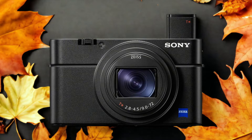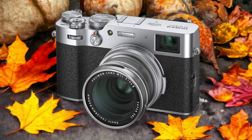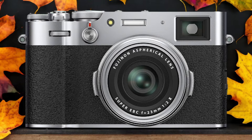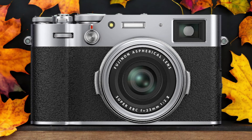The Fujifilm X100V and the Sony RX107 are two digital cameras that were officially introduced respectively on the 4th of February 2020 and the 25th of July 2019. Let's take a look at how their specs compare to each other.